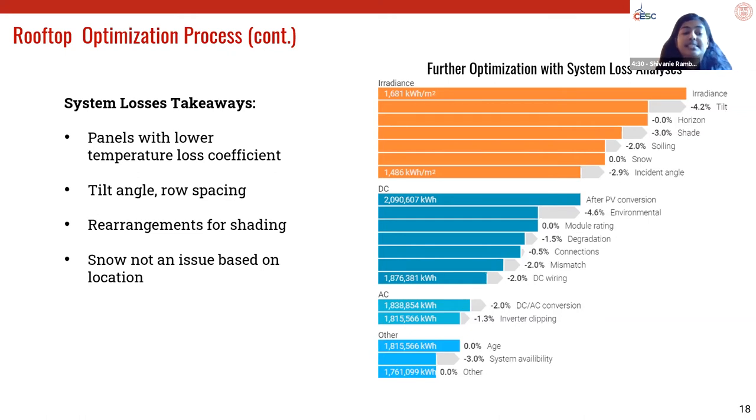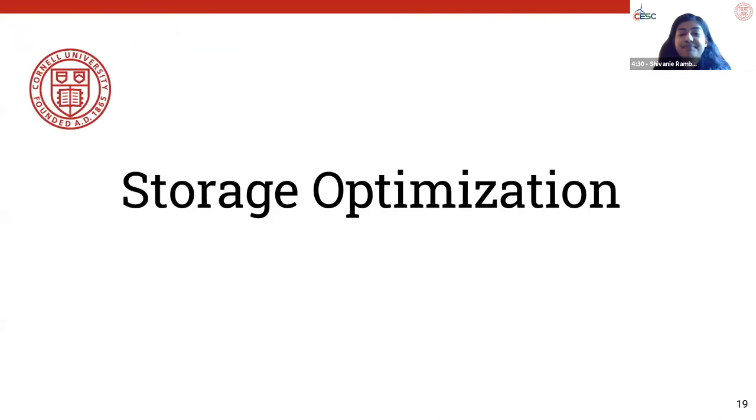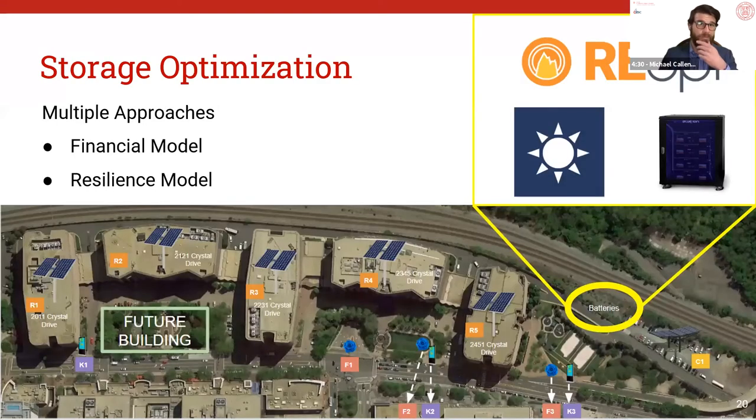The solar PV system across all five buildings, based on our models, resulted in 1.75 gigawatt-hours per year of energy production, which is a 4% offset from consumption. That concludes the proposed design tour. Now that we have our design in place, we looked at ways to further innovate and monetize our system, and storage was what came to mind.